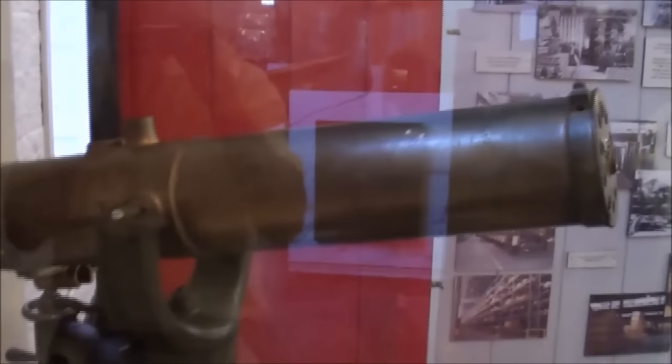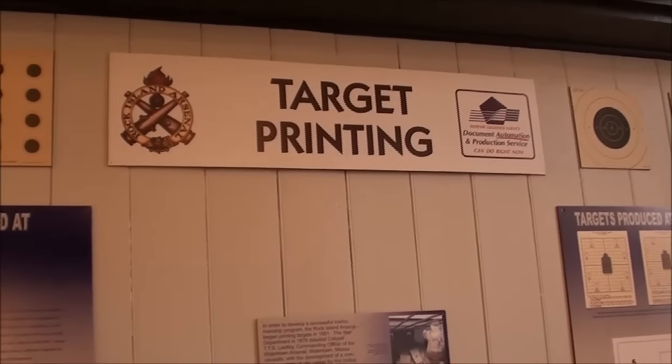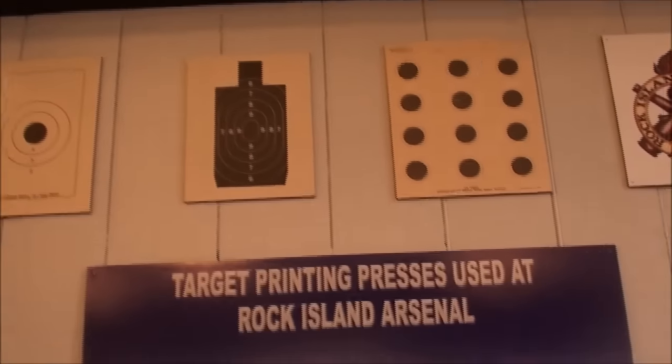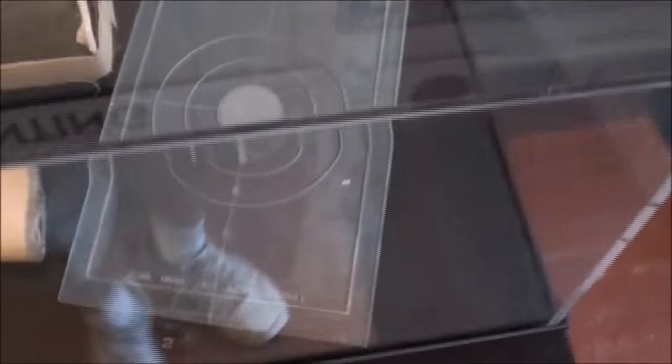Yeah, Custer could have used that. They printed millions of targets here at the arsenal — there are some samples, large rotary presses, those are more modern, and rolls of targets and even one of the original printing plates.